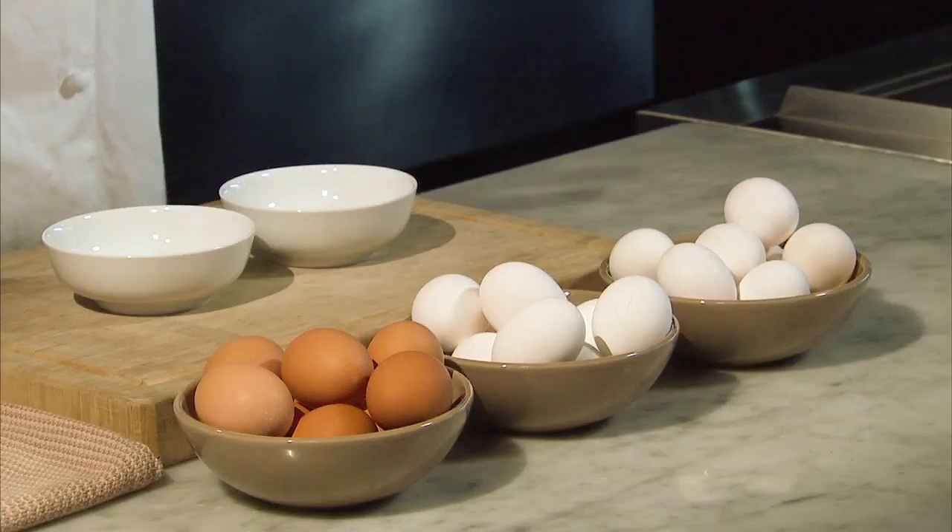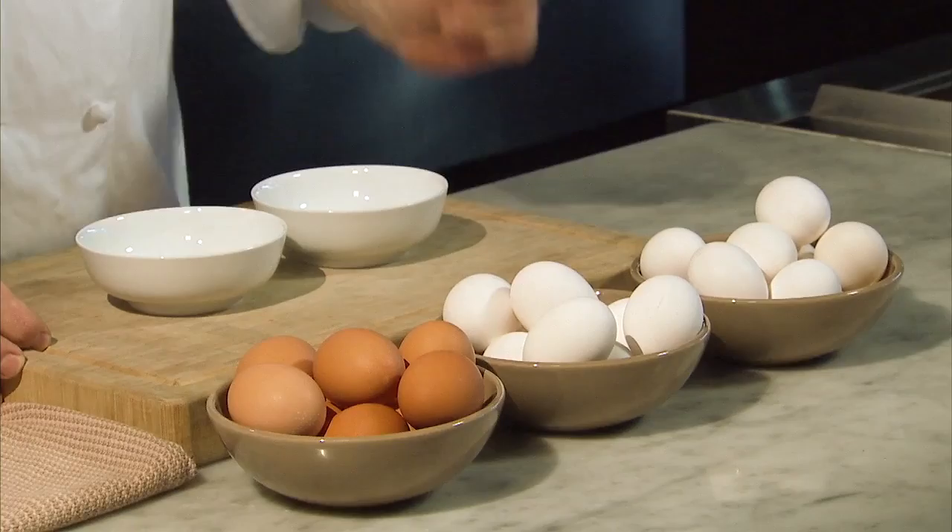The most common egg used for food today is the hen's egg. Most hen's eggs on the market today are classified according to quality and size. In descending order of quality, eggs are graded AA, A, and B. Eggs range in size from jumbo all the way down to peewee based on their minimum weight per dozen.